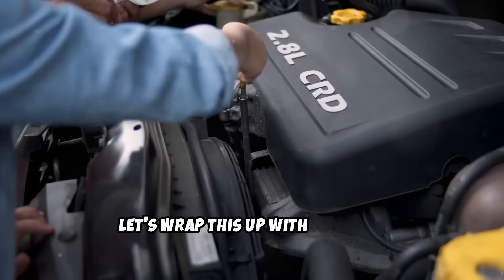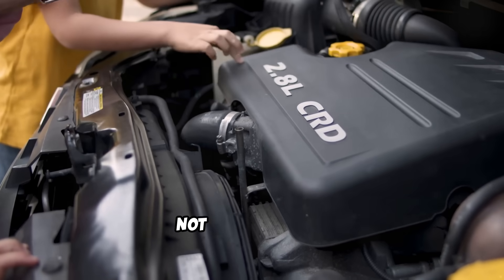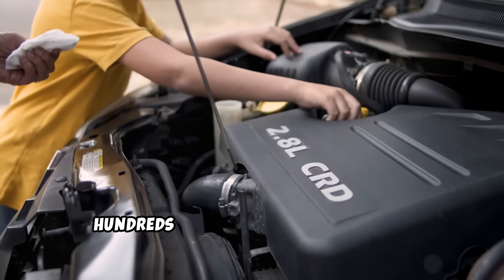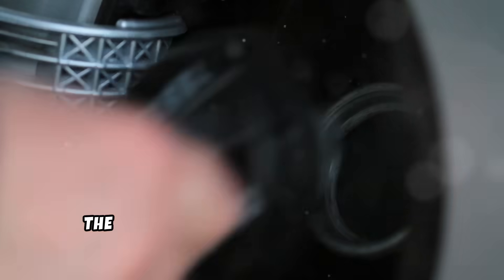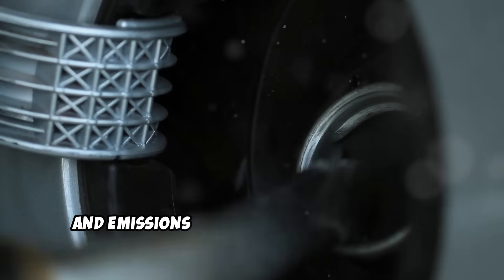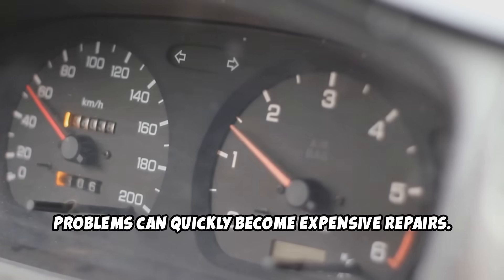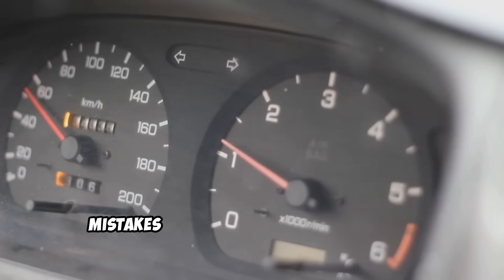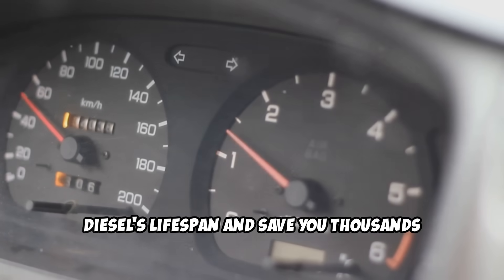Now, let's wrap this up with the most important takeaway. Your turbo diesel is an investment, not just a vehicle. These engines are designed to run for hundreds of thousands of miles when properly maintained, but they're less forgiving of neglect than simpler gas engines. The extra complexity of turbochargers, high-pressure fuel systems, and emissions equipment means that small problems can quickly become expensive repairs. The good news is that avoiding these five mistakes will dramatically extend your diesel's lifespan and save you thousands in repair bills.